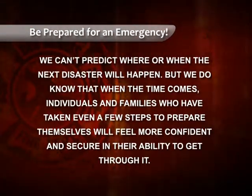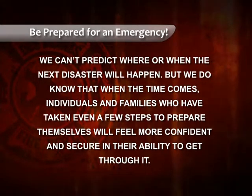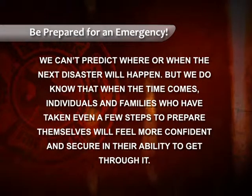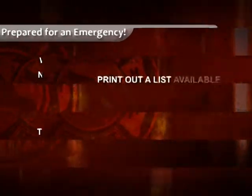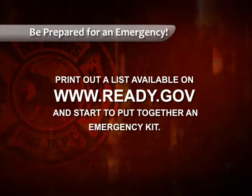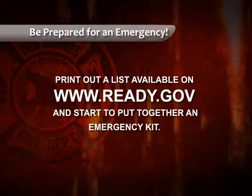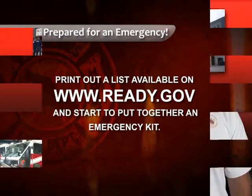We can't predict where or when the next disaster will happen, but we do know that when the time comes, individuals and families who have taken even a few steps to prepare themselves will feel more confident and secure in their ability to get through it. Check out the information on Ready.gov and get started today. On behalf of the Des Moines Fire Department, we want you to think safety and encourage others to prepare also. Thank you.